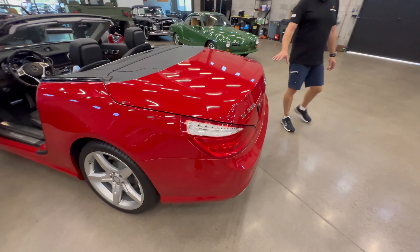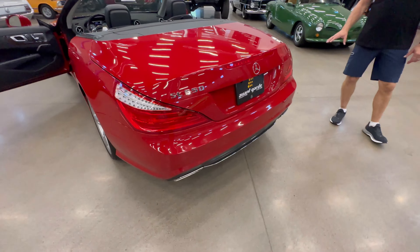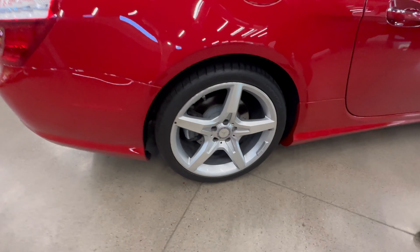Hey, Matt with 911R on branch railroad avant-garde. Today we have this 2013 SL 550 Mercedes. It has 25,000 miles.